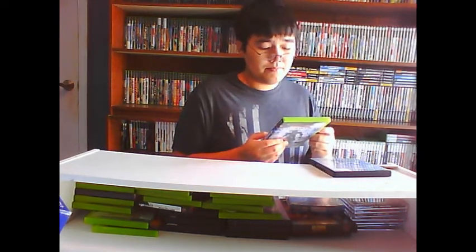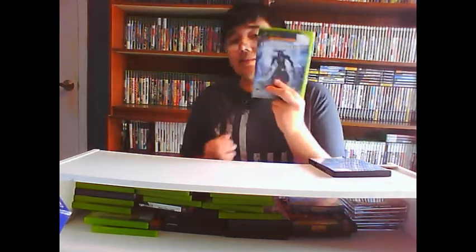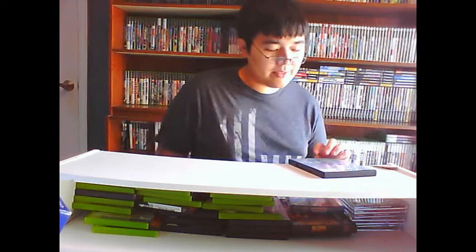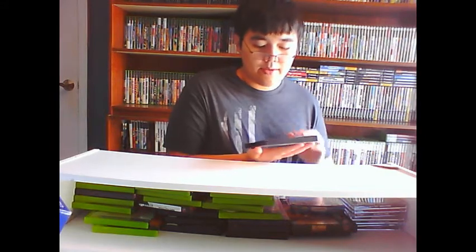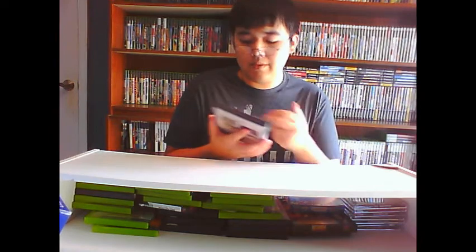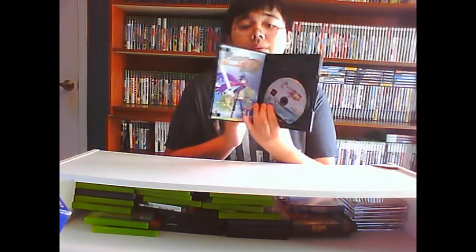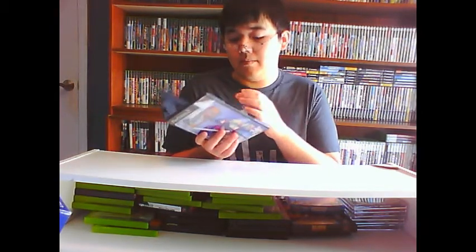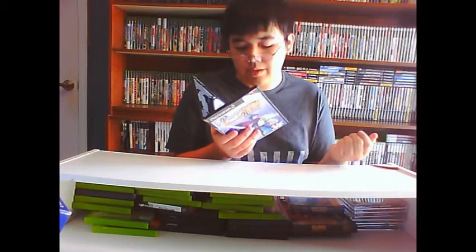Darkwatch is developed by High Moon Studios, who now makes the Transformers games. Absolutely fantastic — get this if you ever see it. And the last one — I know nothing about it other than it's an RPG, but $3, what the hell. That is Phantom Brave for PS2. With the exception of some stickers it's in pretty good shape, and it is complete — comes with a soundtrack as well. It looks like someone bought it, put it in once, and never played it again.